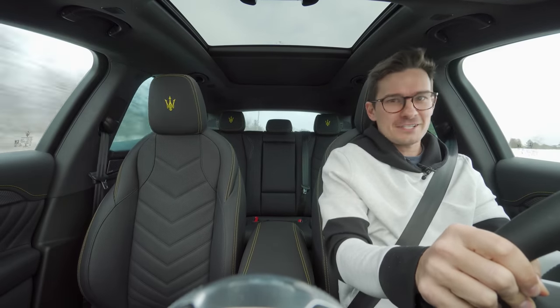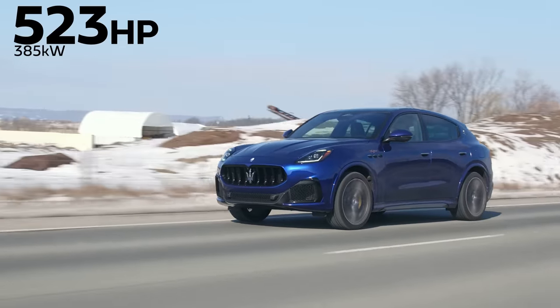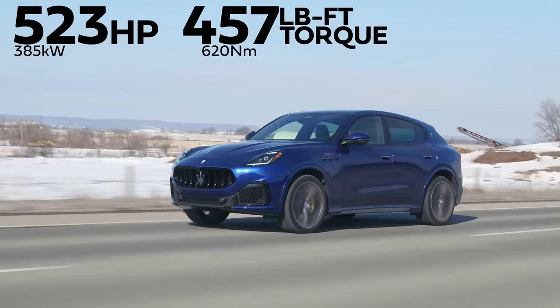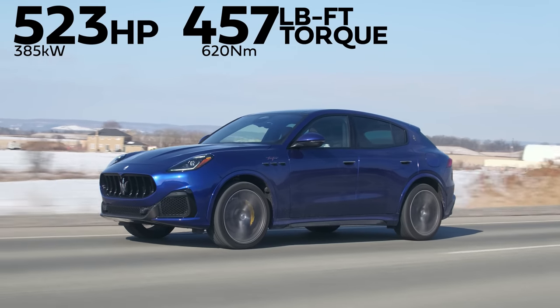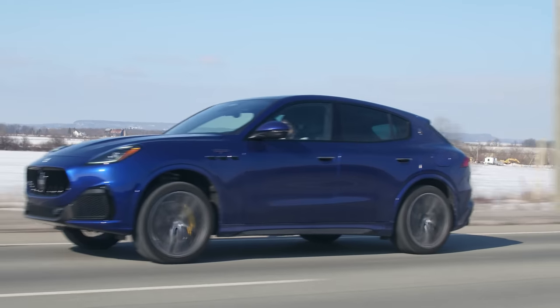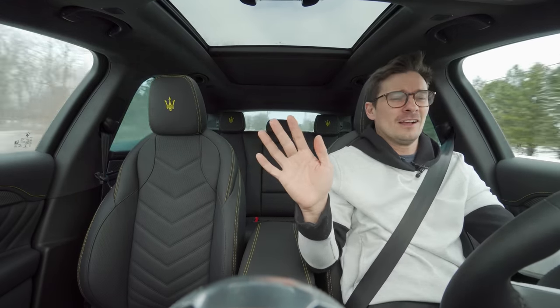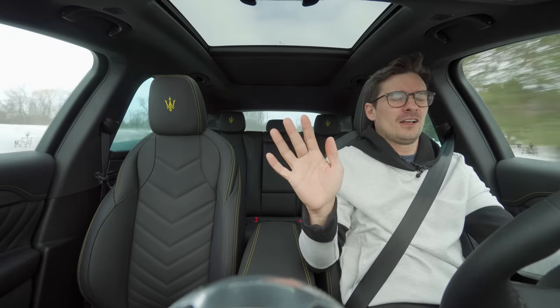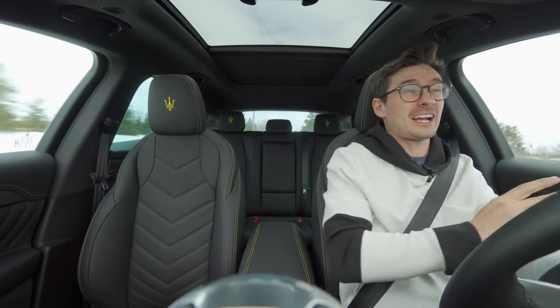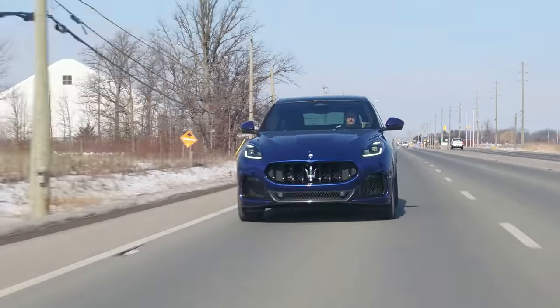I did not expect that. Horsepower and torque: 523 horsepower, 457 pound-feet of torque from a 3-liter twin-turbo V6 derived from the MC20. Corsa mode — just going to floor it. Automatic. God, you get that grrr. This is mind-numbingly fast.